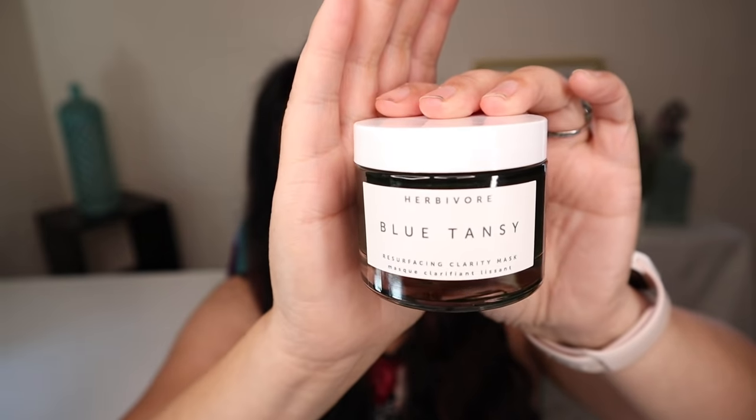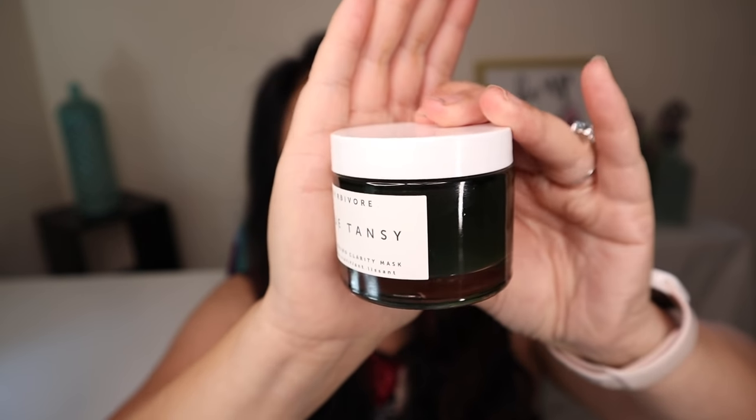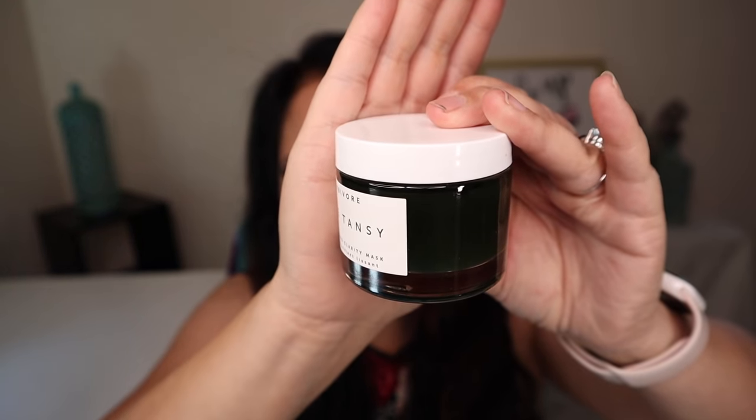The last item in this box is the Blue Tansy Reservicing Clarity Mask, with a manufacturer price of $48. It's a truly natural mask that gently clarifies your skin with BHAs from White Willow Bark Fruit Enzymes, along with Aloe and Blue Tansy Essential Oils to soothe the appearance of redness and irritation. That is the jar it comes in — I can't wait to use it.